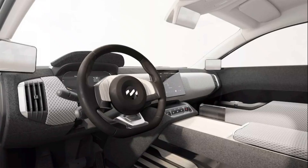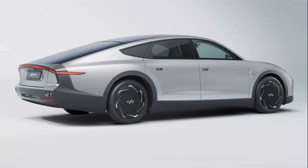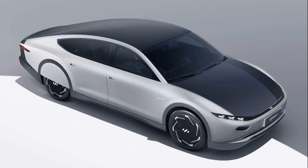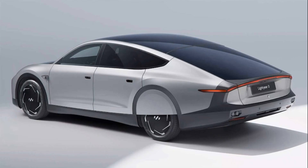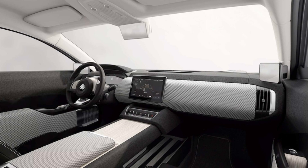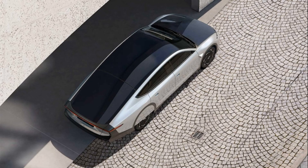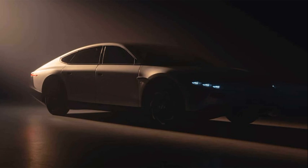Where some other EVs have gas-fed range extenders — basically tiny generator engines for charging up the battery on the go — here that job is handled by the solar array. That job is made a lot easier by the aforementioned aerodynamics as well as the Lightyear Zero's incredibly light weight. The automaker claims the mostly carbon fiber Zero weighs just 3,472 pounds, despite its midsize sedan-plus sizing and battery. For an idea of the impact of the Zero's lack of mass or aerodynamic drag, look no further than its official driving range figure. Lightyear says on the WLTP test cycle, Europe's version of EPA testing that delivers slightly more optimistic range figures.